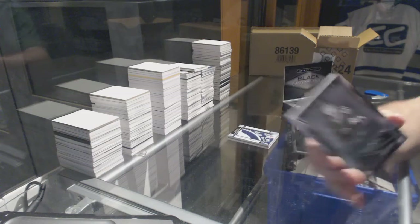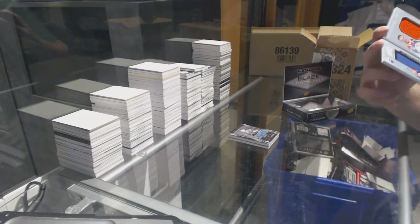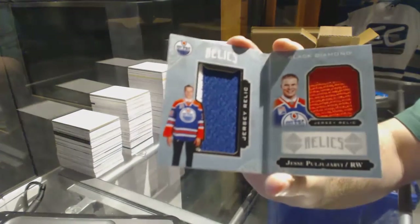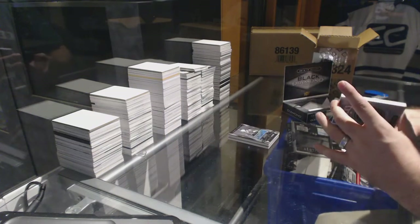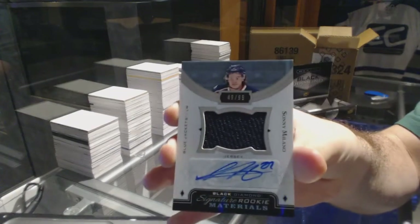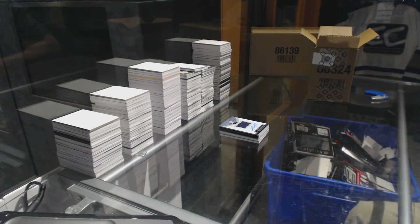For the Oilers we've got number two, $2.99 rookie dual jersey booklet, three colors — Puljujarvi. And we've got for the Blue Jackets number two, $99 rookie jersey auto — Sonny Milano. Now we need a Matthews — yeah, I know.